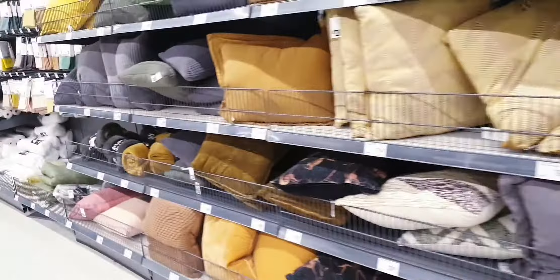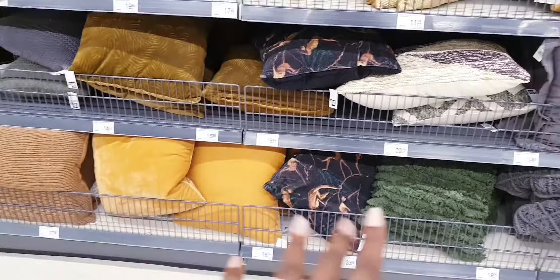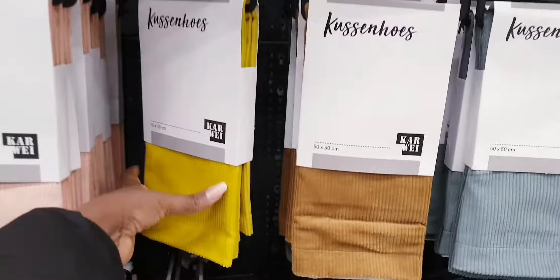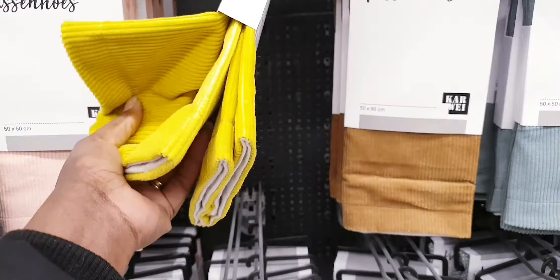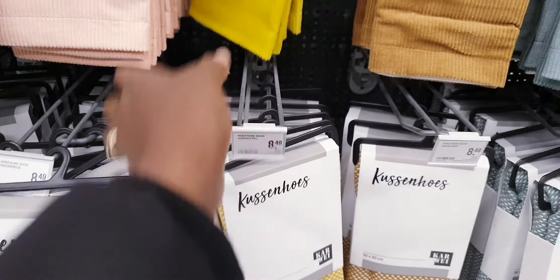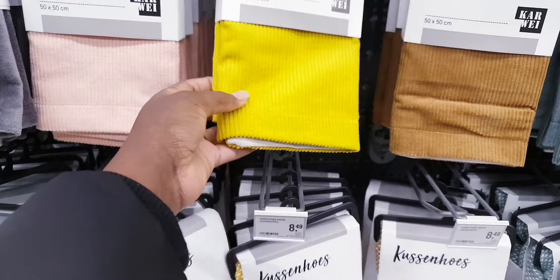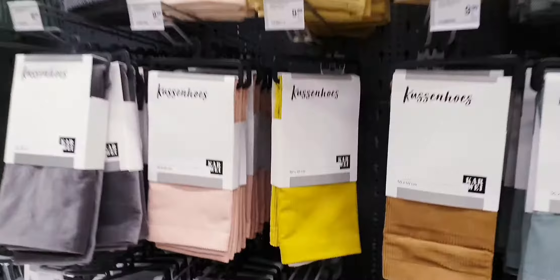Let's see if they have nice ones here — you can see that one, it's kind of mustard, they have the green one too. I just want something bright. Oh, they have it here — they have plain cushions! Mustard plain cushions, these are like 8 euros. The quality is very nice — it's not like the cheap cheap ones — so maybe I'll pick this too.